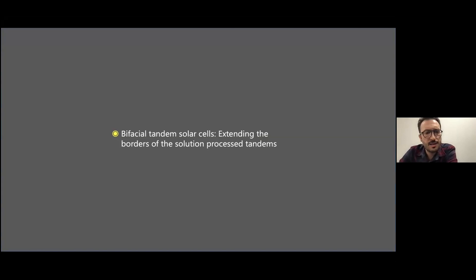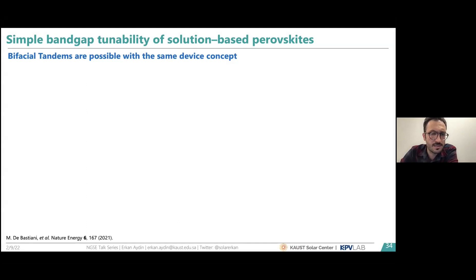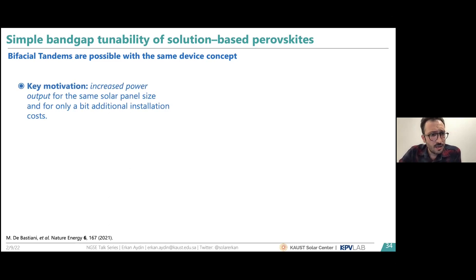So far I explained our monofacial tandem device progress. Recently we also started exploring bifacial tandem solar cells — another advantage of solution-processed perovskites with their huge bandgap tunability. We wanted to extend our work to bifacial devices, which are becoming mainstream PV technology in the market. Projections show the market share of bifacial solar cells will reach around 70% by 2030, and we believe bifacial perovskite-silicon tandem solar cells will evolve in this direction.